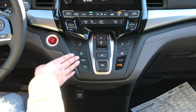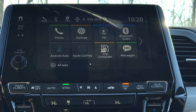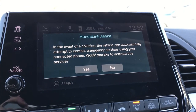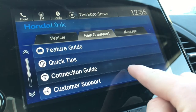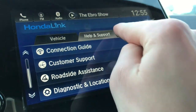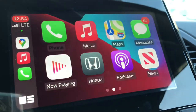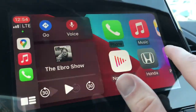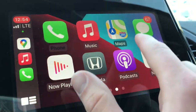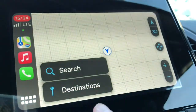You also have my favorite dual temperature control for both driver and passenger. You have a really nice eight-inch display touchscreen. The Honda Link app is a really cool feature — you just download it to your phone and you can purchase different subscriptions that let you start your vehicle from your phone, concierge services, stuff like that. Android Auto and Apple CarPlay integration is really nice, especially if you don't have navigation — you can display the maps right here on your screen.